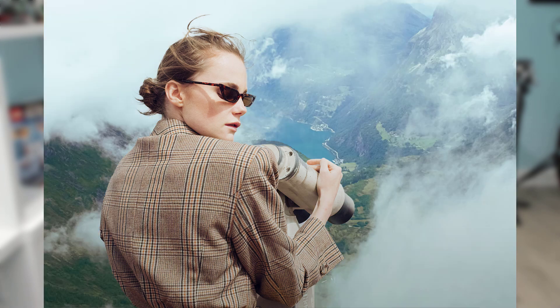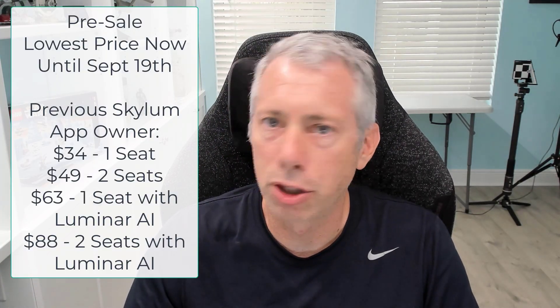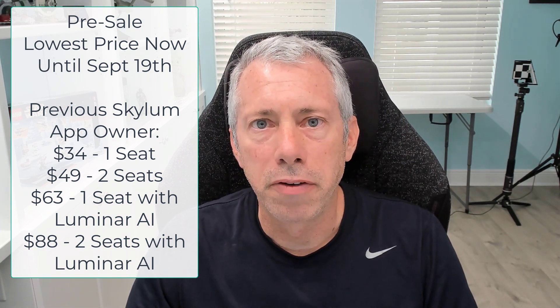There is a presale running until September 19th. If you own a Skylum app, you're going to get Neo for the lowest possible price right now: $34 for one seat, $49 for two seats. And then it's $63 or $88 respectively if you want to bundle that with Luminar AI.